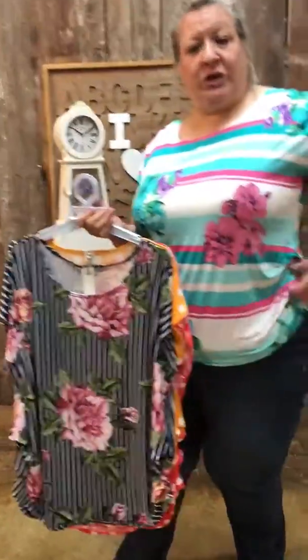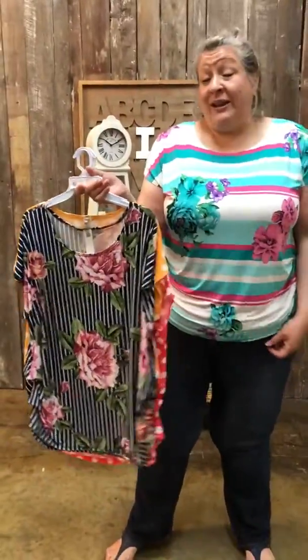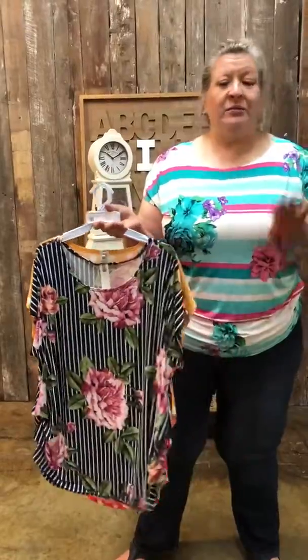It has some ruching on the side to give it a nice layered look. I love the bright colors. Florals and stripes are in right now, so very trendy, very bright, very summery. Great for outdoor parties and the beach. Lots of fun.